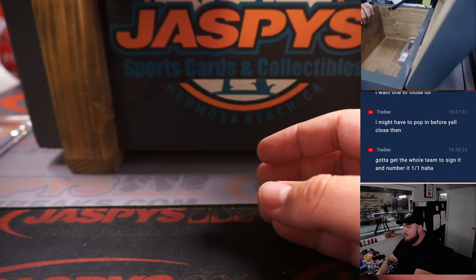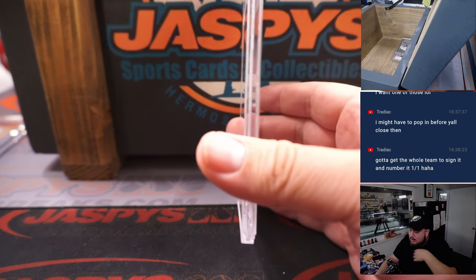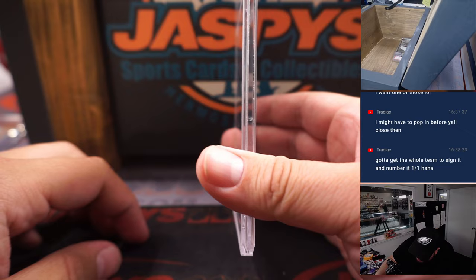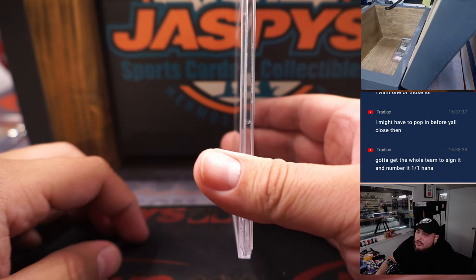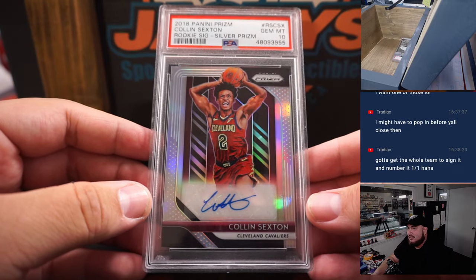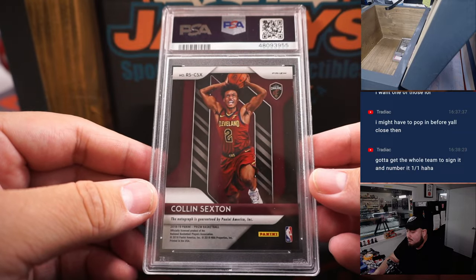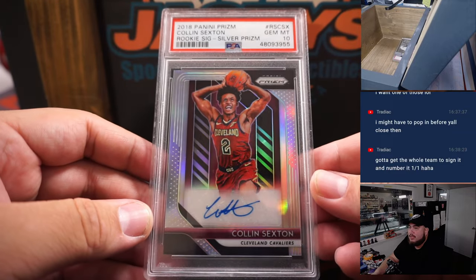Next one — we have a graded card. It is a 2018 Panini Prism Rookie Signature Silver Prism, PSA 10 of Colin Sexton. Very nice one right there, PSA 10 as well.